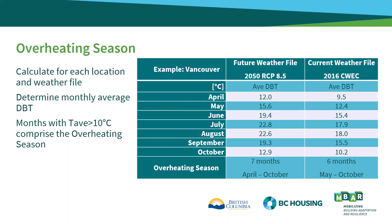In the second column we've performed the same calculation on the current CWEC 2016 file for Vancouver. Due to the cooler temperatures, the overheating season is shorter, at only six months. It's important to keep in mind that the overheating season for any given location can and likely will change over time as the climate warms.